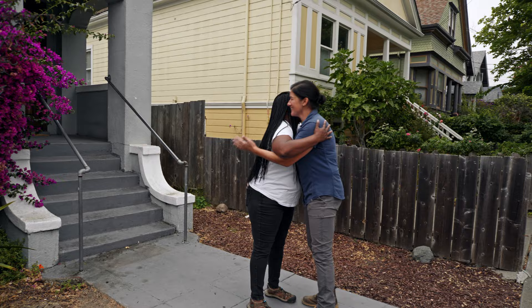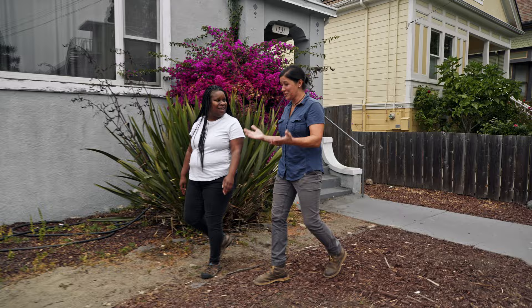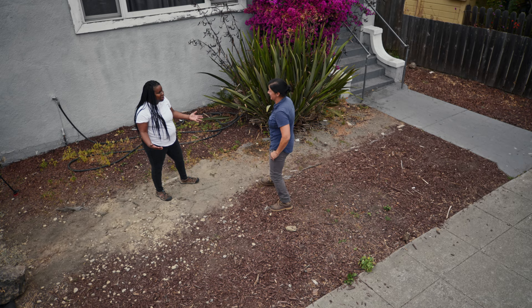Hi Jamila, nice to meet you. Thank you for writing in. So tell me what you're thinking for the front yard. I want to have native plants and I want to have a place to sit and hang out with my neighbors. I think we could do that — I have a local designer who's going to help us out. Let's go meet her.